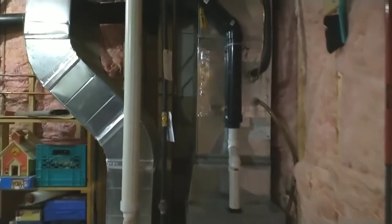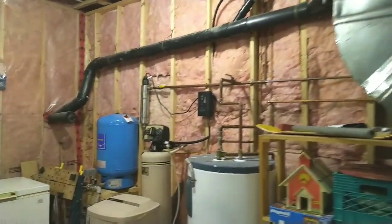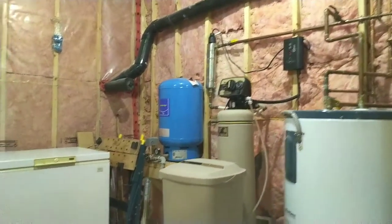And a new furnace, nice Tempstar. Water softener UV system and 200 amp service. And a nice little storage room here.